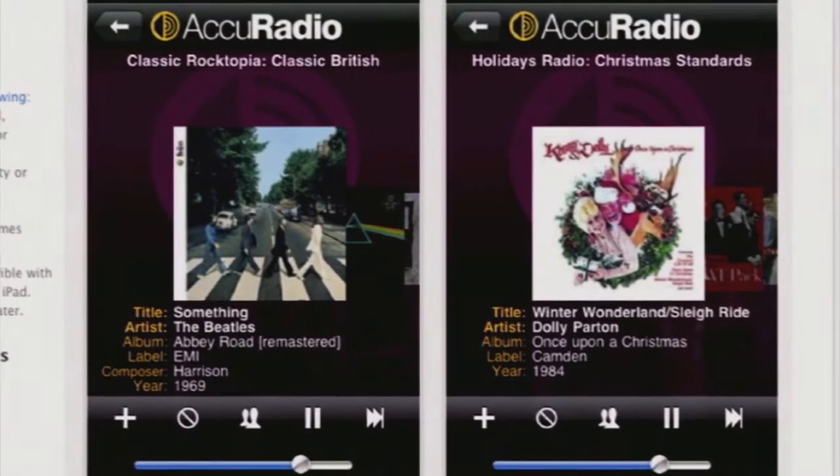Accuradio can also stream in your car through your Bluetooth connection. Keep in mind, this is radio, and radio makes its money off of ads, so you're going to hear the odd commercial here and there.